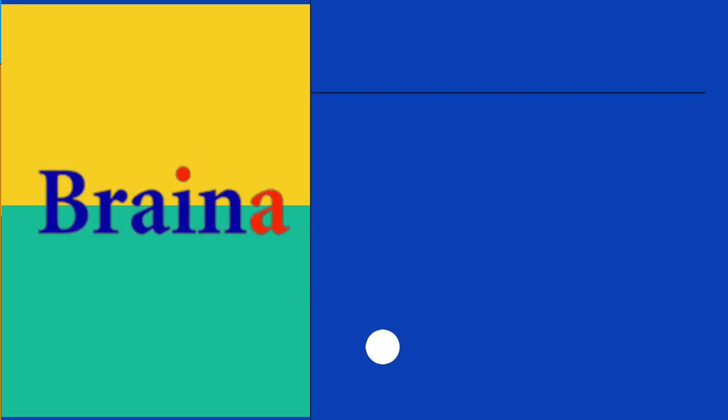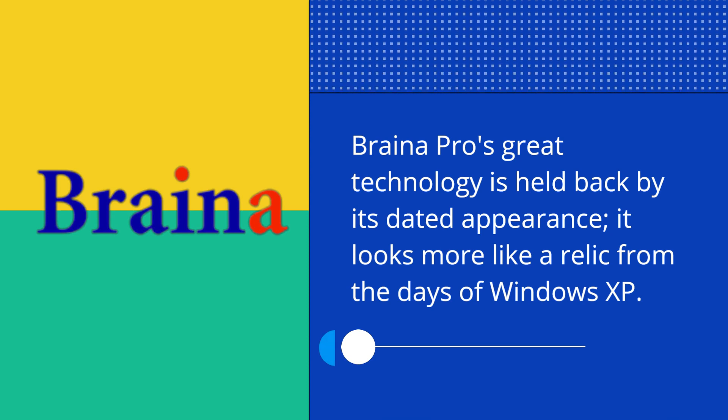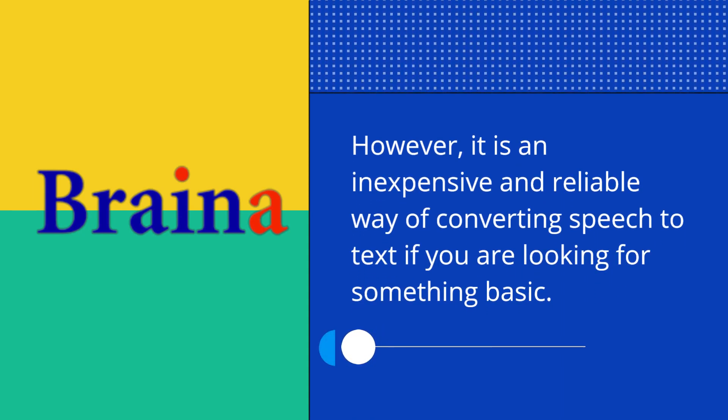Braina Pro Review. Braina Pro's great technology is held back by its dated appearance — it looks more like a relic from the days of Windows XP. However, it is an inexpensive and reliable way of converting speech to text if you are looking for something basic.